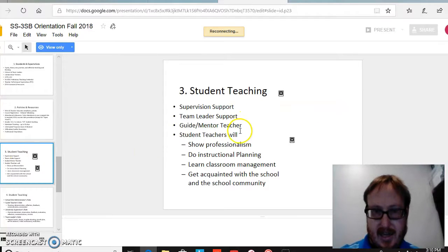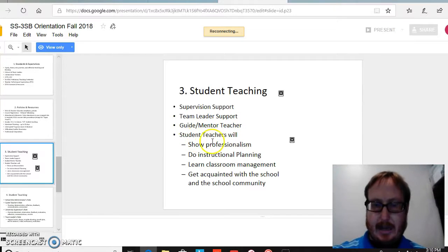Here on this slide, it again echoes student teaching, but it breaks down how there will be plenty of support — a guide and a mentor teacher — and it also breaks down the expectations of student teachers: that they show professionalism and do instructional planning. Again, echoing preparedness.